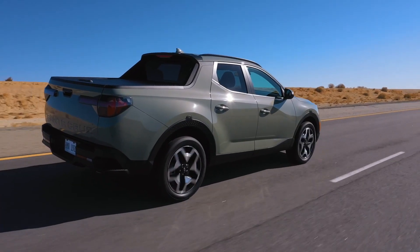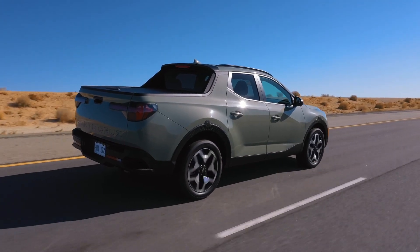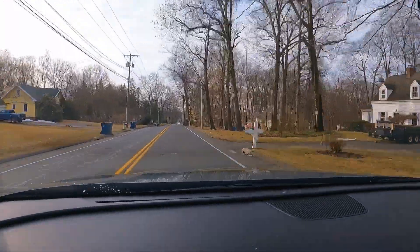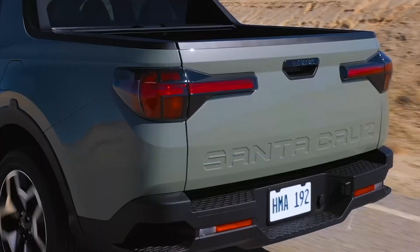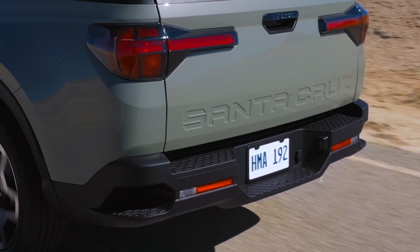I looked that up after I drove it around for a couple of days, and I live up here in New England where the streets are kind of narrow. Parking spots aren't super big, so it's nice to have something that's a little bit more crossover-like. This thing is based on the Hyundai Tucson crossover platform, so it's nice having something a little bit smaller, easier to maneuver around up here in New England, but then if you need a little bit of extra utility, you just want to throw some dirty stuff in the back — you just toss it into the truck bed.